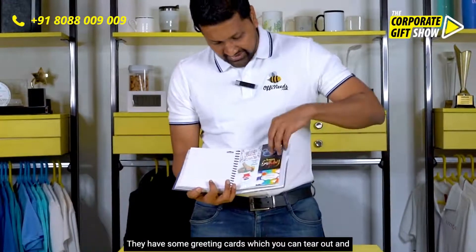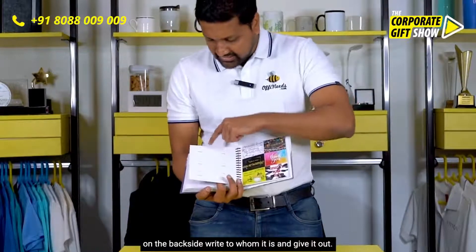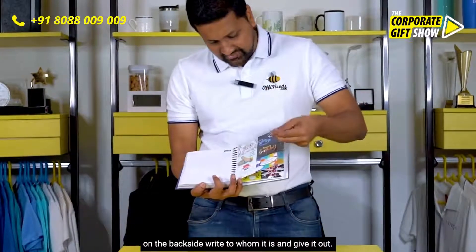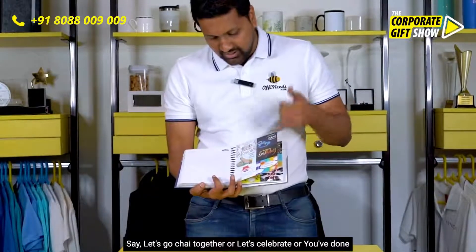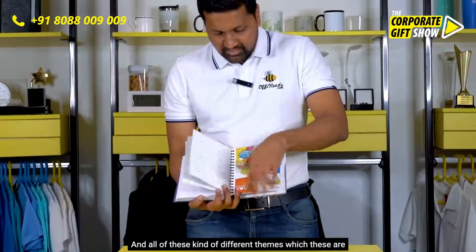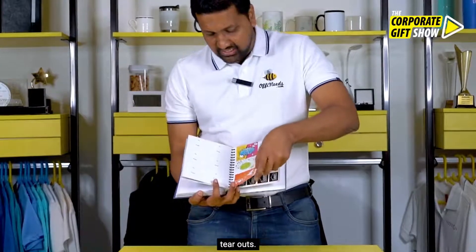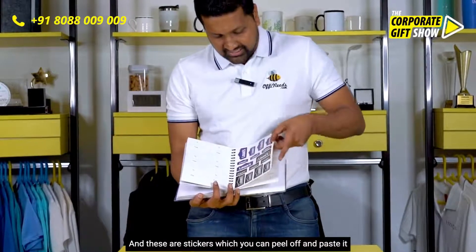They have some greeting cards which you can tear out, and on the back side write to whom it is and give it out — say 'let's go chai together,' or 'let's celebrate,' or 'you've done a great job,' or 'thank you.' All of these different themes — these are tear-outs with perforations, so you can tear them out and give them to your employees.